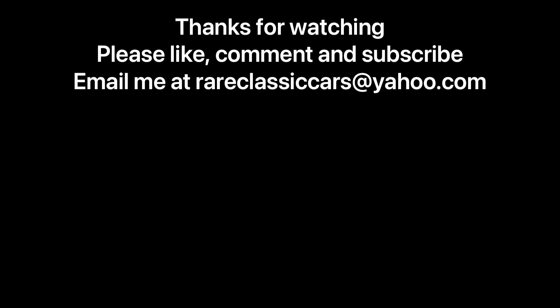Thanks again for watching. Let me know of any other quirky transmissions or powertrain components you think I could talk about — put a comment in the comment section. Until next time, take care.